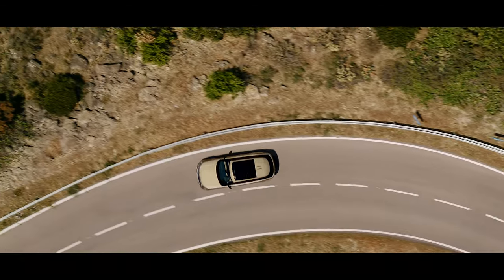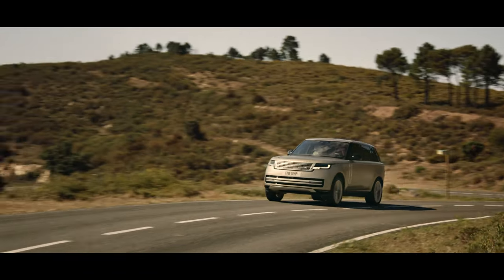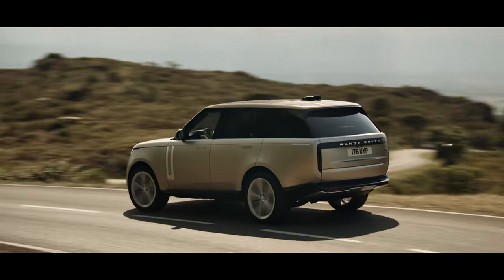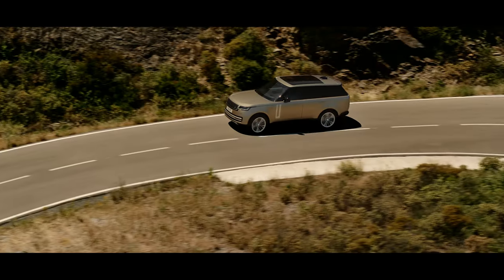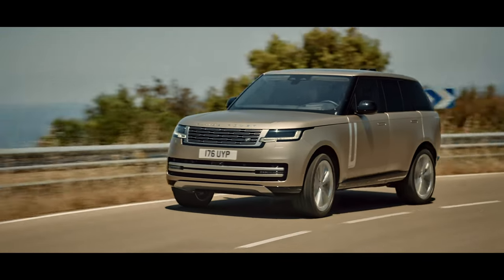A new bespoke architecture is stronger than ever for an unrivalled breadth of capability on and off-road. New multi-link rear suspension is designed for comfort and control. A smooth and responsive eight-speed automatic gearbox with high and low range combines new levels of refinement with optimized efficiency.